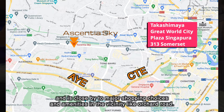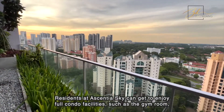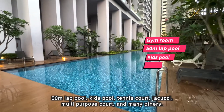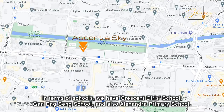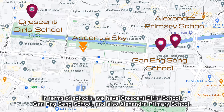Essentia Sky is well linked to major roads and expressways like the AYE and CTE, and is close to major shopping choices and amenities like Orchard Road. Residents can enjoy full condo facilities such as the gym room, 50-metre lap pool, kids pool, tennis court, jacuzzi, multi-purpose court, and many others. In terms of schools, we have Crescent Girls School, Queenstown Secondary School, and also Alexandra Primary School.